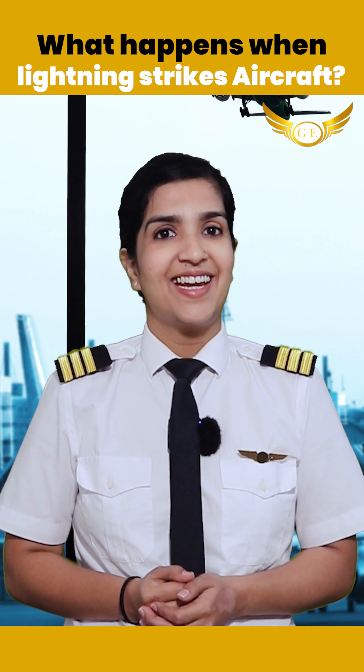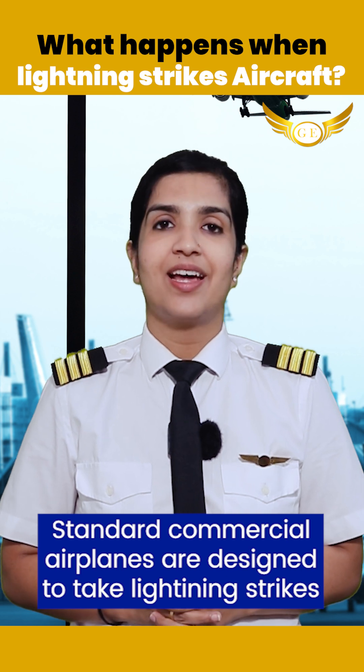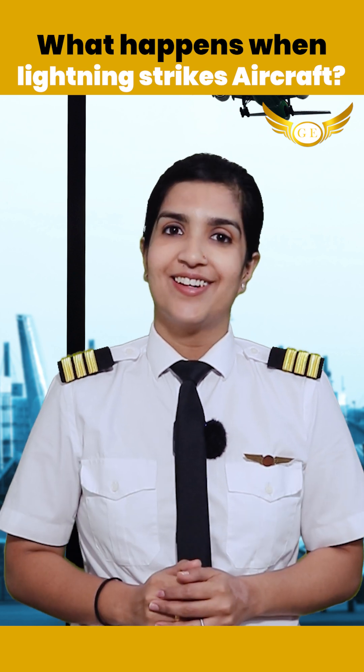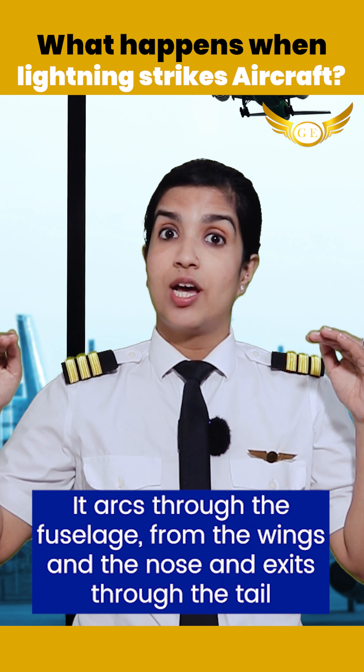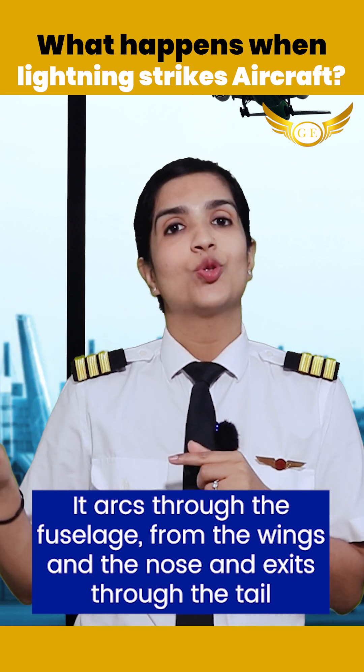Have you ever wondered what happens when lightning strikes an aircraft? Standard commercial airplanes are designed to take lightning strikes. When lightning hits an aircraft, it arcs through the fuselage — that is the body — from the wings and the nose, and exits through the tail.